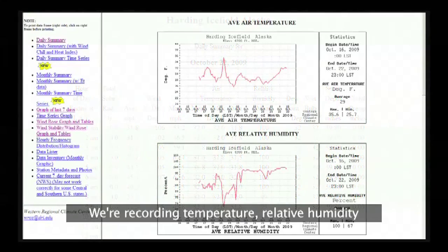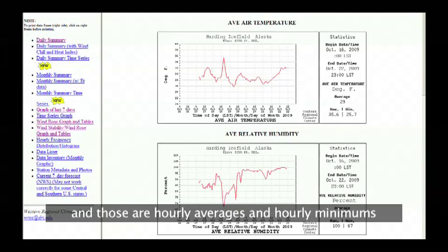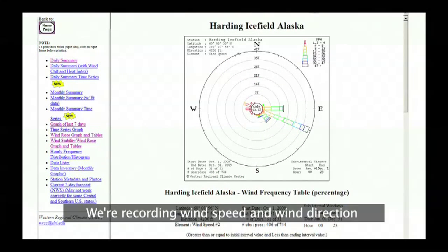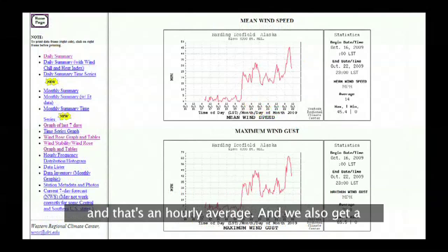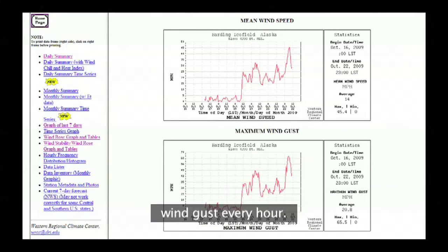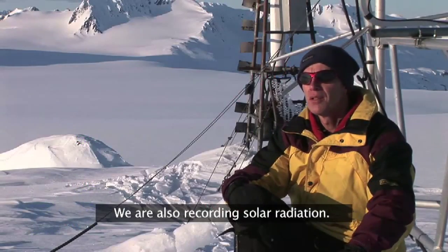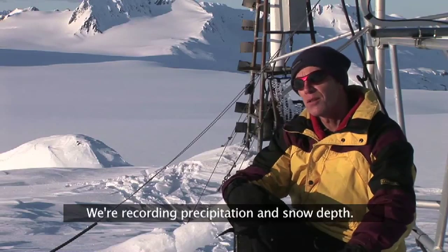We're recording temperature and relative humidity — those are hourly averages and hourly minimums and maximums. We're recording wind speed and wind direction, that's an hourly average, and we also get a wind gust every hour. We're also recording solar radiation, precipitation, and snow depth.